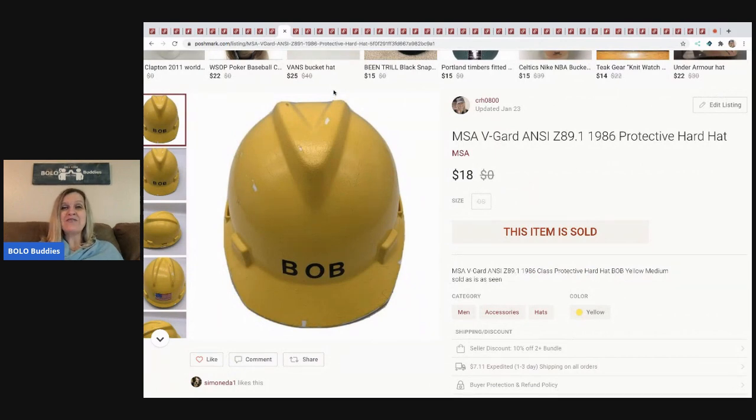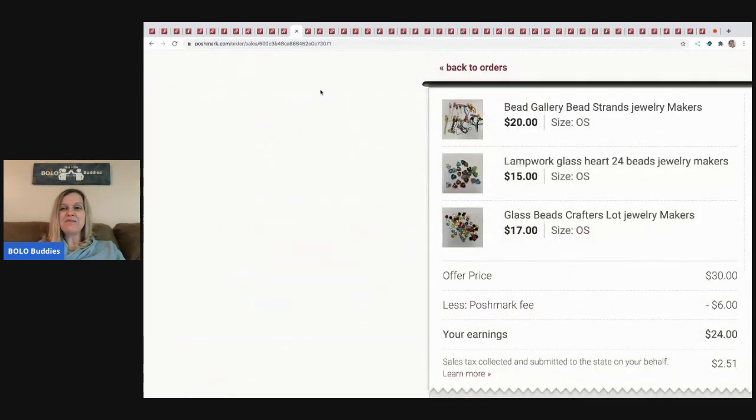The next item I sold is this protective hard hat — I think it came from the free garage sale or possibly another garage sale. It says 'Bob' on it and I'm guessing a kid was pretending they were Bob the Builder. It's from 1986 and I went ahead and listed it. It actually sold for $18.